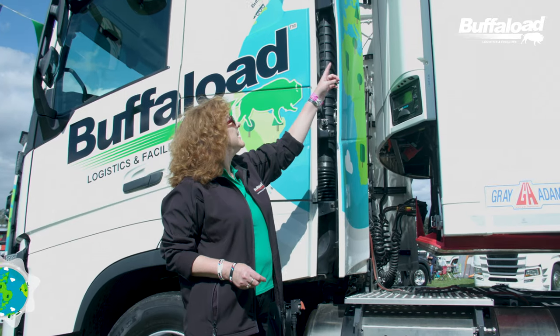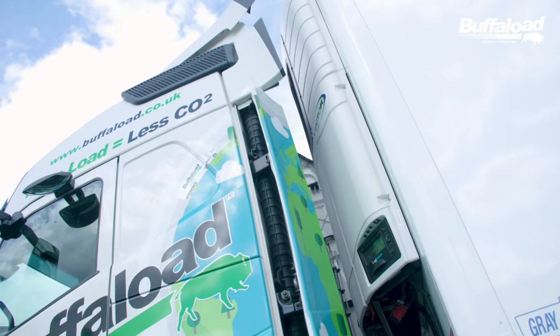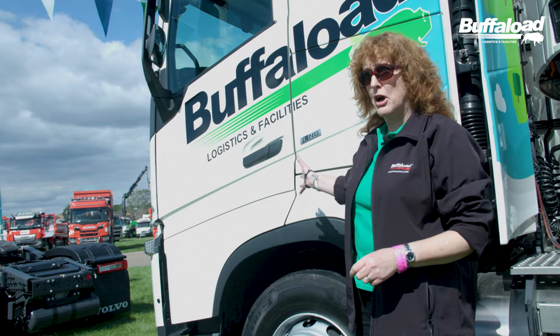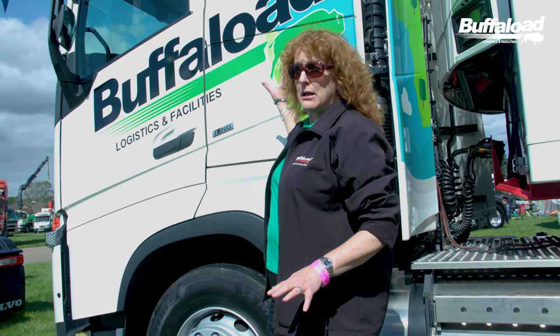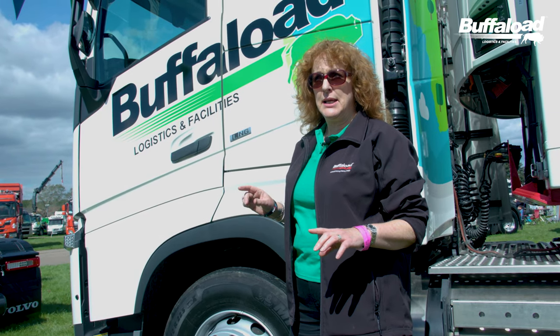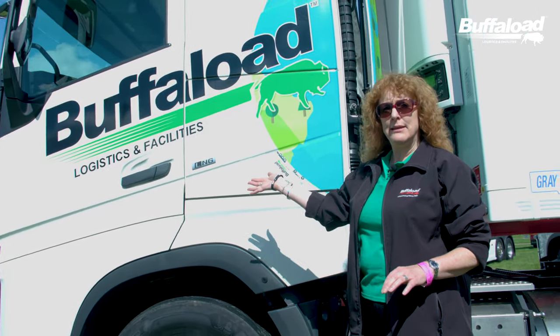On all of our trailers is a refrigeration unit. For most hauliers, that unit runs on diesel. And of course you've got a diesel engine powering your truck as well. For Buffalo now, our green project — the reason we've rebranded in this lovely green colour — is because we are getting rid of both of those diesel engines. Our new fleet have got LNG gas engines in them.